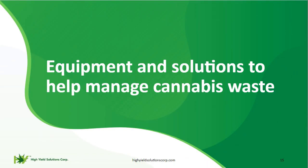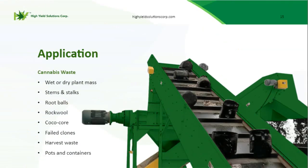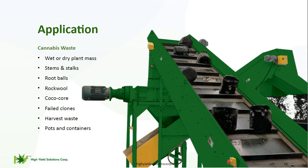Now we're going to talk about our different equipment and solutions to help you manage your waste. We have full system integration and capabilities to process your plants wet or dry — stems, stalks, root balls with pots and containers. We can also shred rock wool, coco coir, failed clones, and other harvest waste such as netting and cardboard.